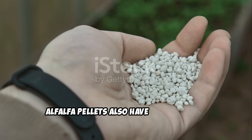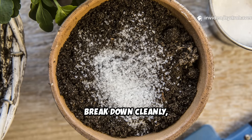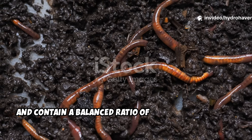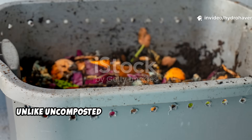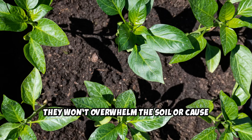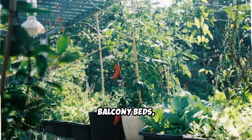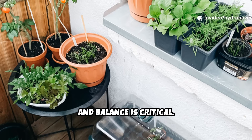Alfalfa pellets also have a unique edge over some other organic materials. They're relatively low in salts, break down cleanly, and contain a balanced ratio of carbon to nitrogen. Unlike uncomposted kitchen scraps or hot manures, they won't overwhelm the soil or cause nitrogen burn. This makes them perfect for small gardens, balcony beds, or containers where soil space is limited and balance is critical.